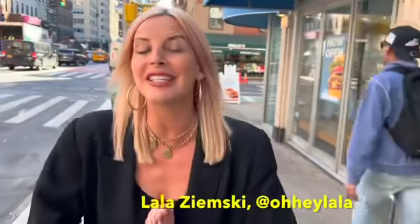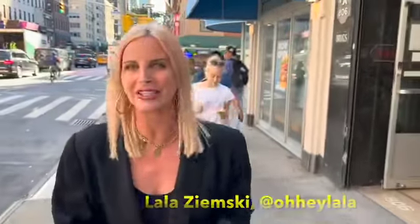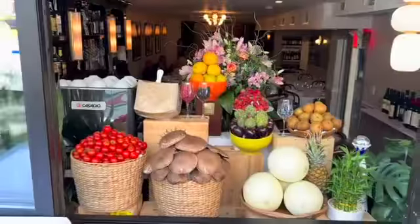What's up everyone? I'm Lala Zimski. Today we are visiting Il Gradino, an Italian restaurant on Lexington Avenue between 62nd and 63rd. Just checking out this beautiful veggie scape in the front. I can't wait to go inside. Let's check it out.